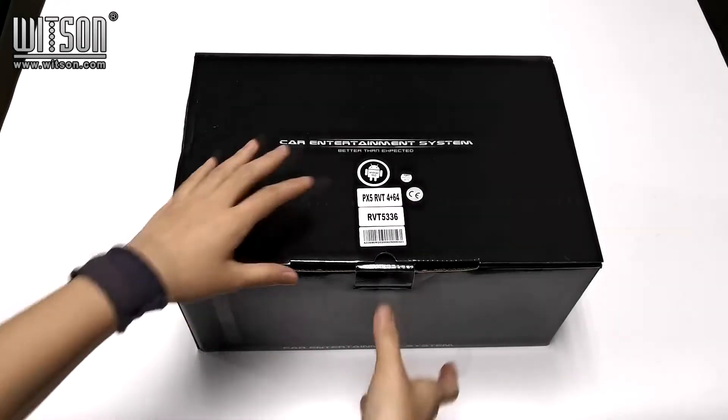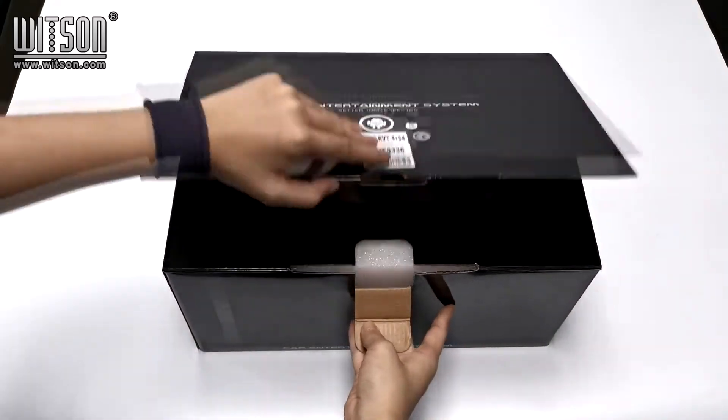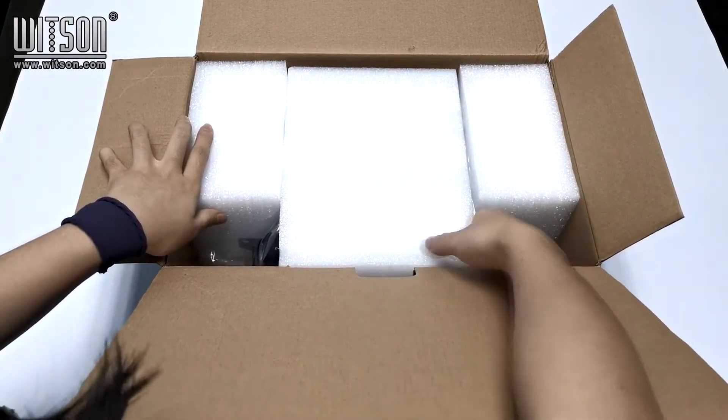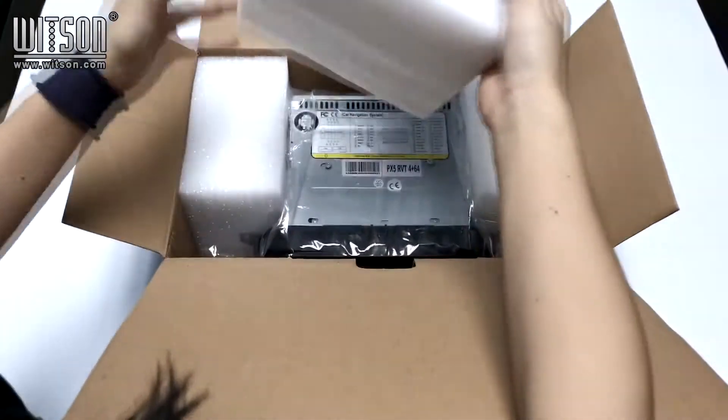We use a colorful box to unpack our product. Let's open it. We also use EPE foam to paste and protect our products.